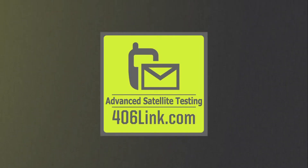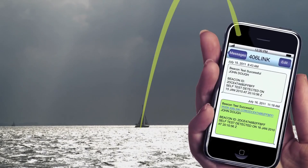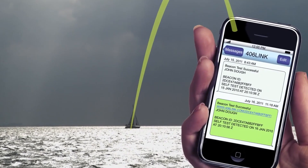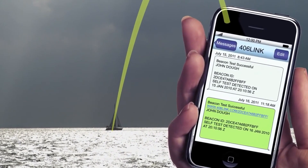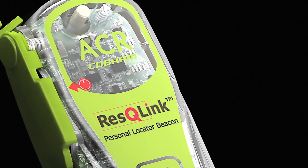Self-testing is secure and easy, meaning you'll always know it's ready. And with optional advanced satellite testing, you can have notifications sent to your cell phone and email, confirming that the satellite system received your test first. The Rescue Link Personal Locator Beacon from ACR.